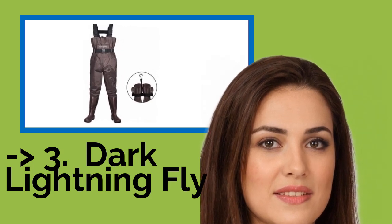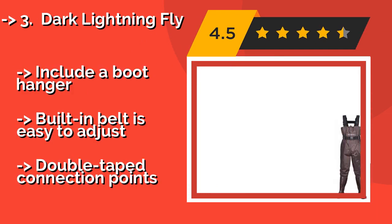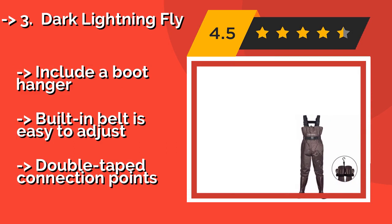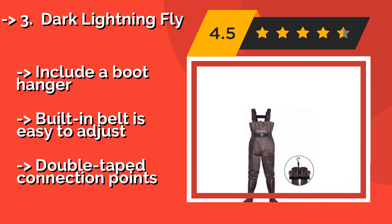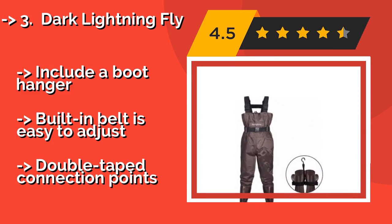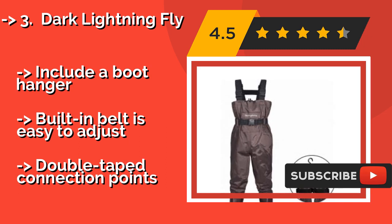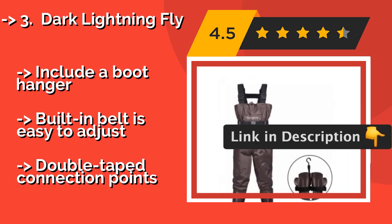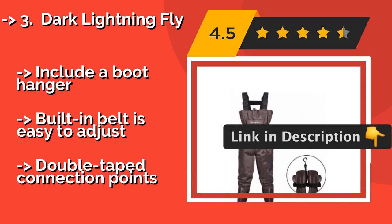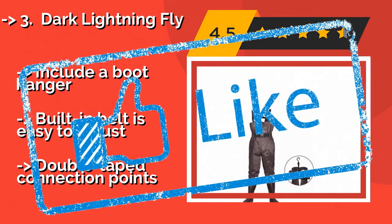The 3rd watch is the Grand Seiko SBGA403, approximately $10,600. It utilizes the company's revolutionary Spring Drive movement, which is automatic but combines the traditional mechanism with self-powered electronic regulation, increasing its accuracy and efficiency. Bezel markings glow in the dark, features a power reserve level indicator, and is built with titanium construction.